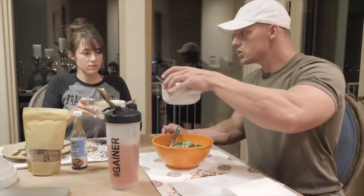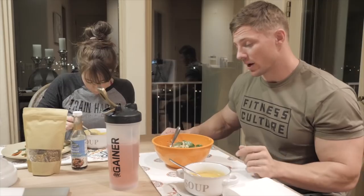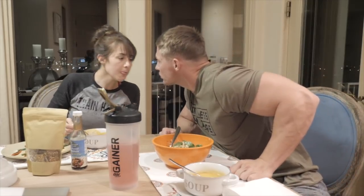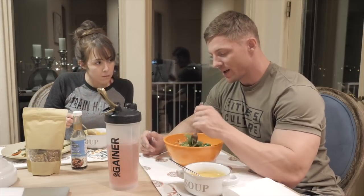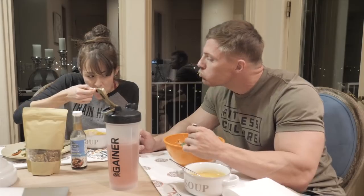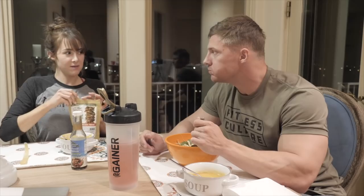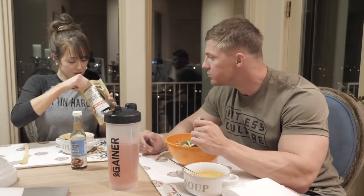Oh, check out that bicep pump! Date night. Cheers — jinx, you owe me a soda. In my house growing up you didn't wear hats at the dinner table. Give me a kiss. Hope you enjoy. I thought you were going to get mad at me for being late for date night. No, of course I'm not mad. You guys should subscribe to Courtney's channel, especially if you have any gut health issues.